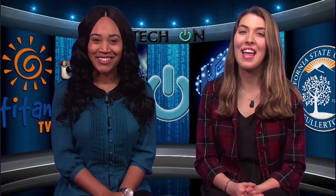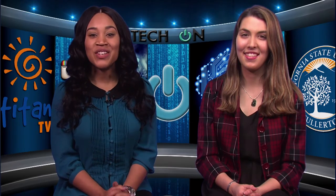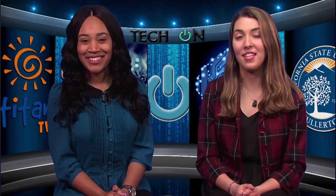Alright, that's our show. Thank you for watching our Back to School Star Wars Edition of Tech On. Tune in next time if you want the latest news in the tech world. I'm Karis Green. And I'm Cassidy Jo Fortin. See you next time.